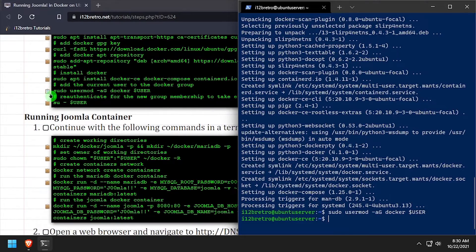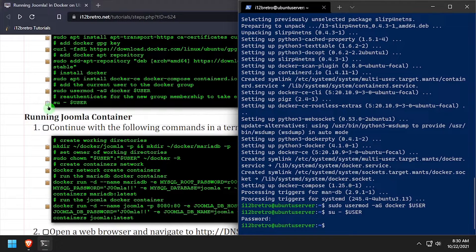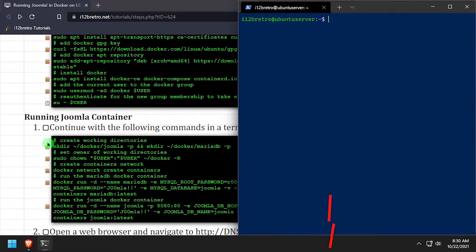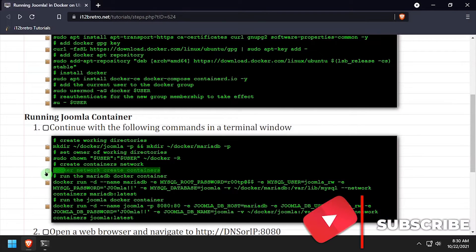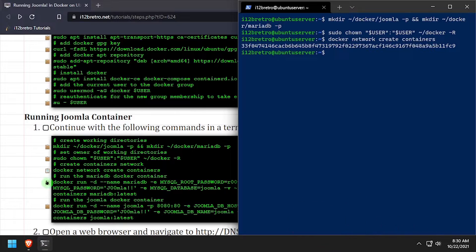With Docker now installed, we'll add the current user to the Docker group and re-authenticate the current user for the group change to take effect. Now we'll create working directories for our Joomla and MariaDB containers and explicitly set the ownership of the new working directories. We'll create a new Docker network called containers.